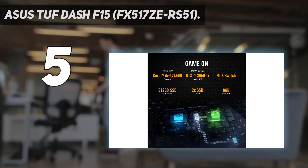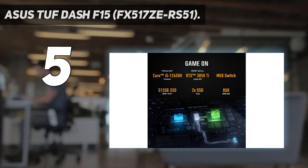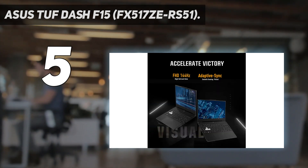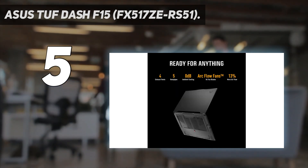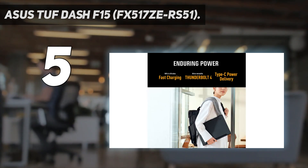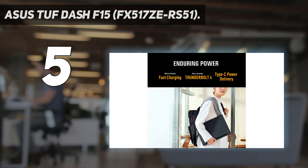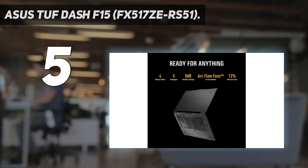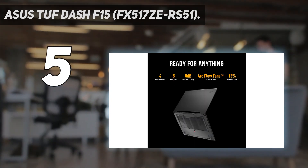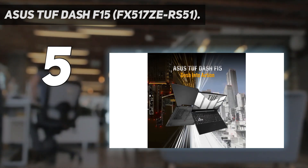Ports include two USB-A, two USB-C, one Thunderbolt 4, and a full-size HDMI. One compromise is the display — the 144Hz panel has a slow response time, resulting in visible ghosting behind fast-moving objects, and it doesn't support VRR to reduce screen tearing. Thermal throttling is minimal under load, so you'll get a consistent gaming experience when playing for an extended period.